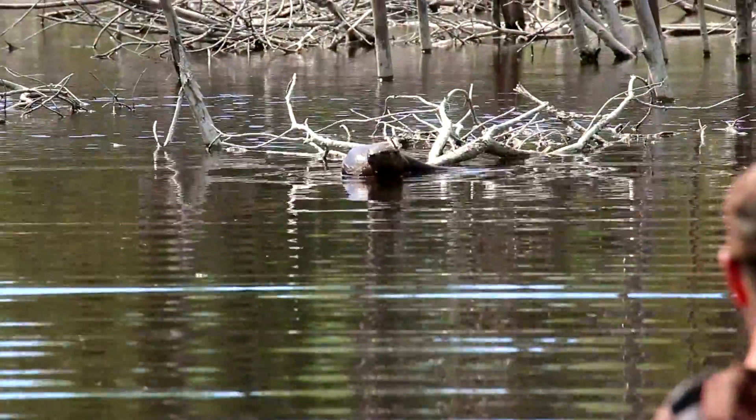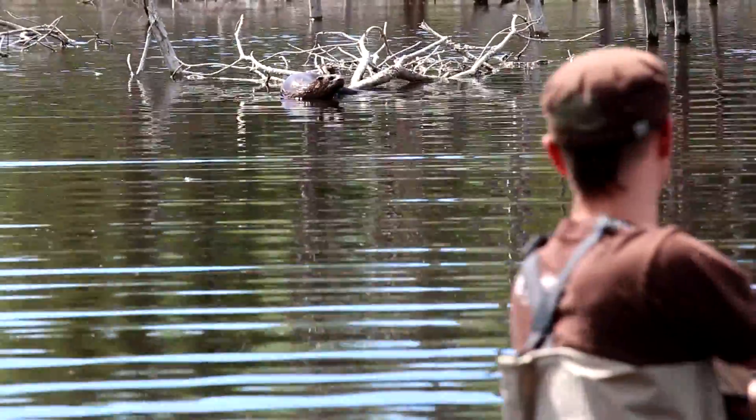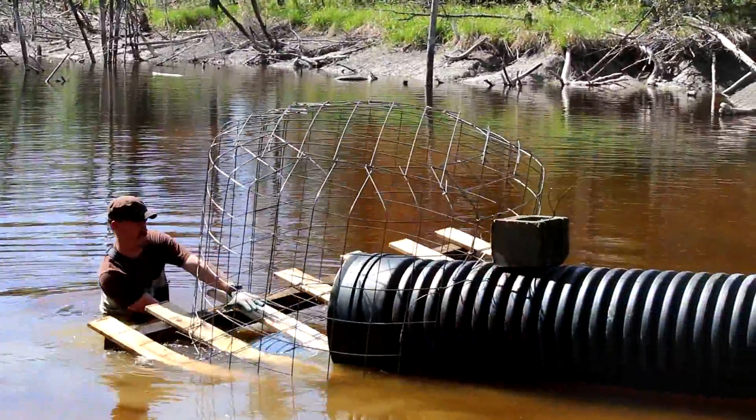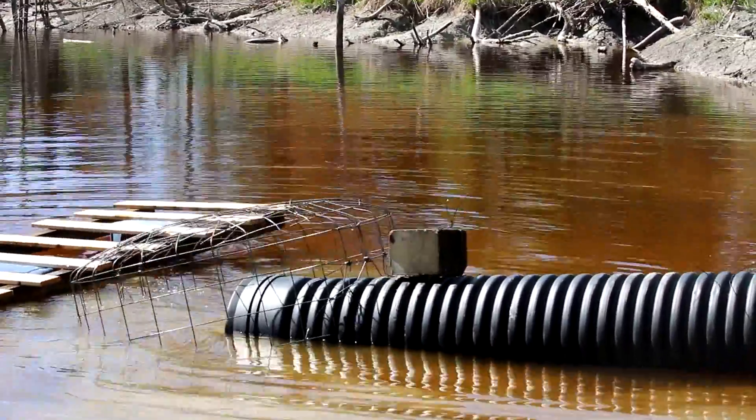When Adrian got into the pond, an unexpected visitor showed up and kept a close eye on the project. The cage end sank easily after being floated into position.